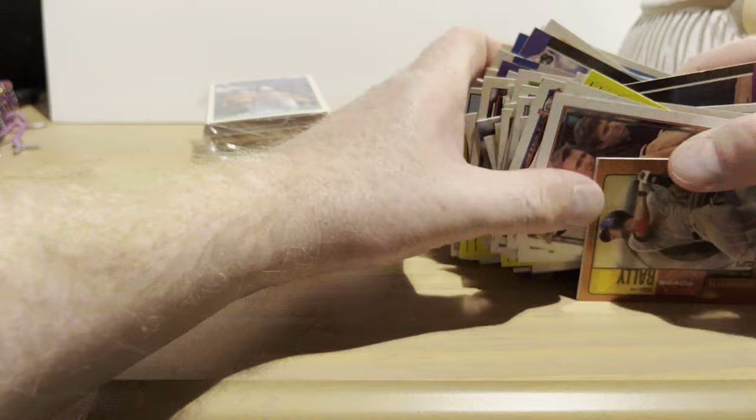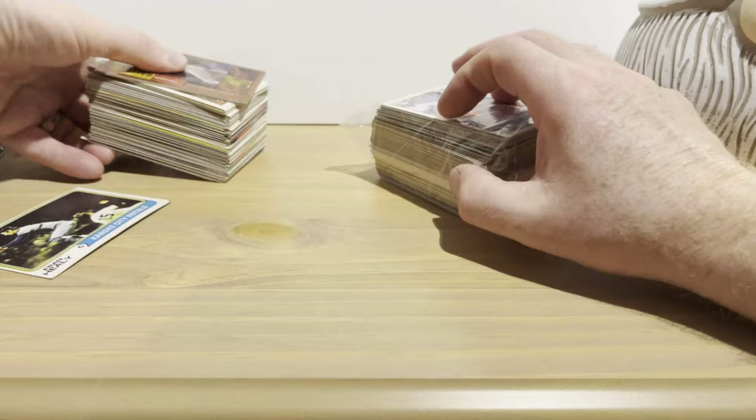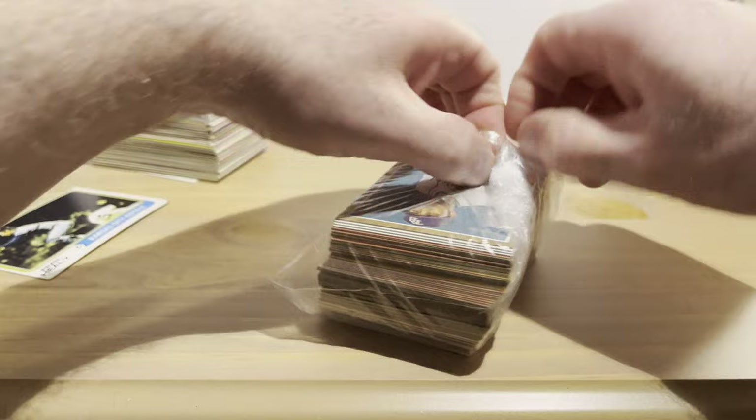Pretty good — that was a decent pack for a dollar. Can't complain at all. Let's open up this second one.